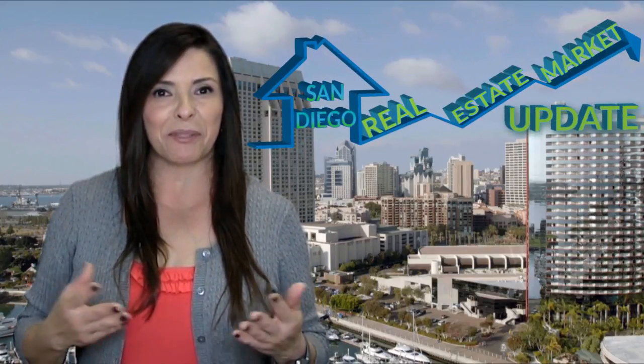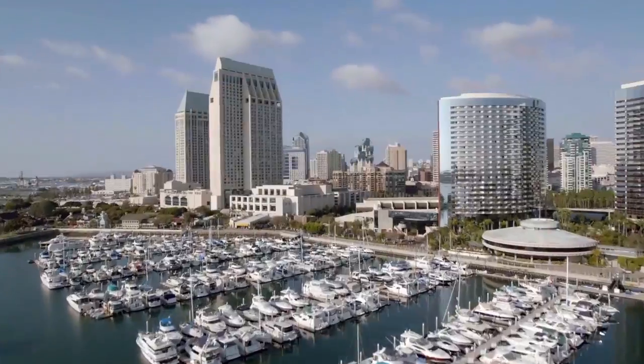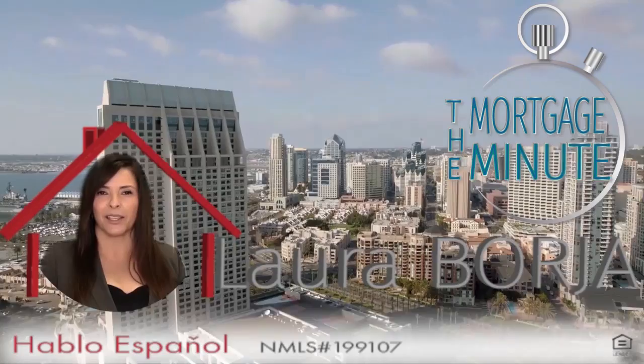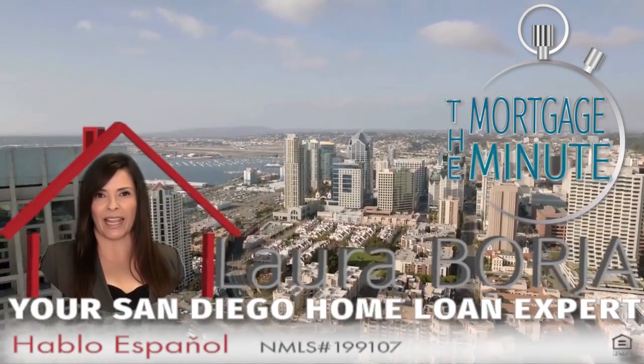How did San Diego home prices do in January? Did we have more or less sales? We're going to check out the numbers in this San Diego real estate market update special. The Mortgage Minute, presented by me, Laura Borja, your San Diego home loan expert.